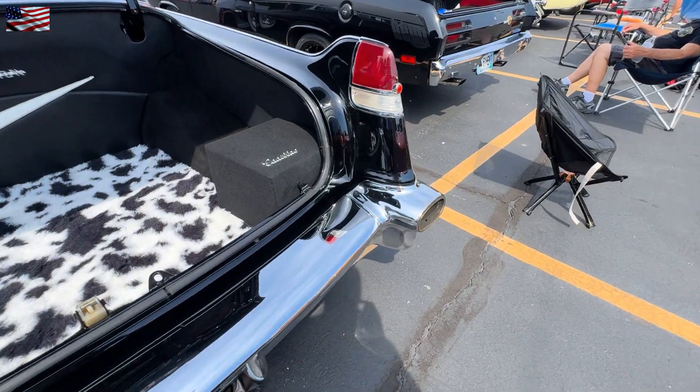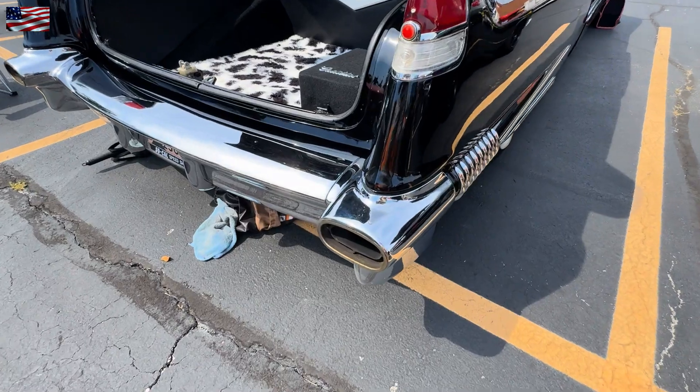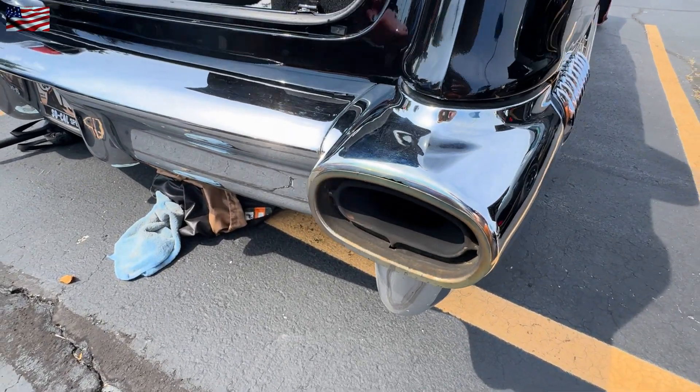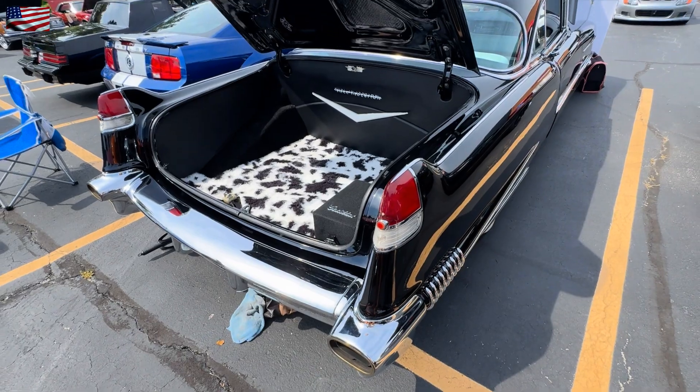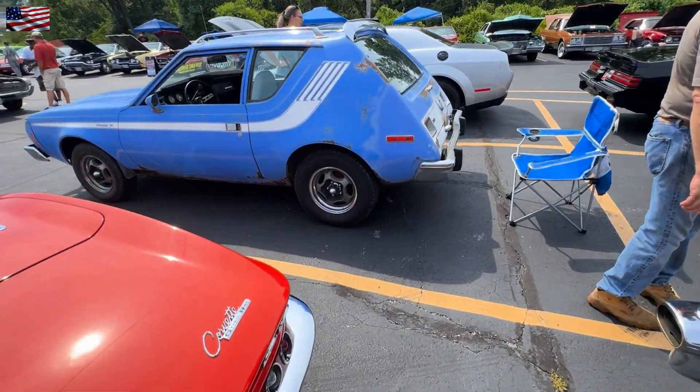Oh, that Cadillac rear end sure is amazing — so that exhaust came through the bumper. I'll go around and shoot that from the front.